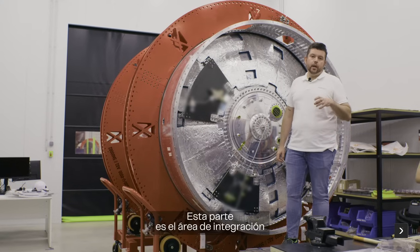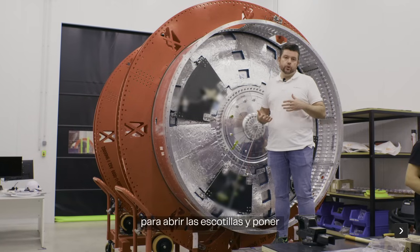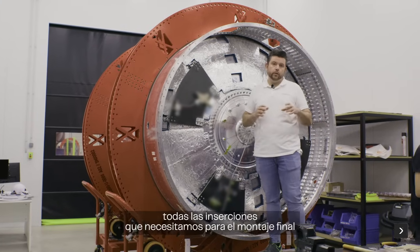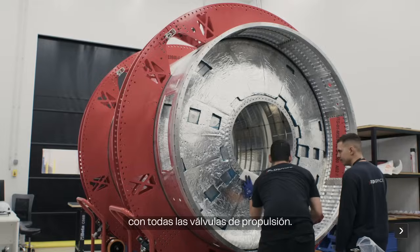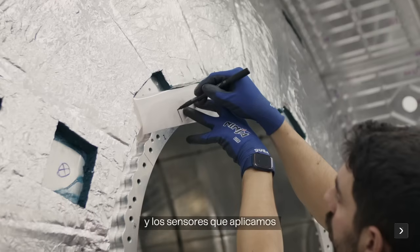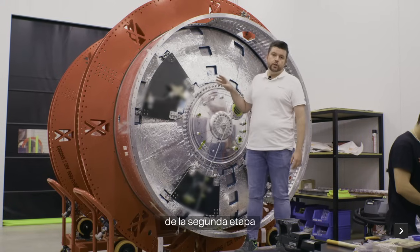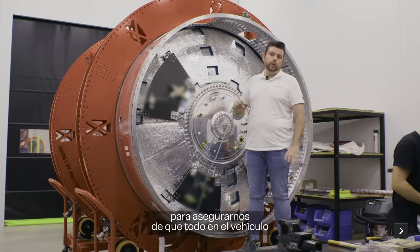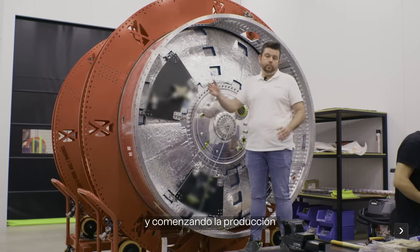This is the integration and pre-processing area for structures, where we process the metallic structure to open hatches and install all the inserts needed for the final tank assembly. We also integrate the inter-tank with all the propellant valves, control flow valves, and sensors for this specific part of the vehicle. In particular, this is the second stage liquid oxygen tank and we are preparing this qualification element to freeze the design and start production for the flight one vehicle.